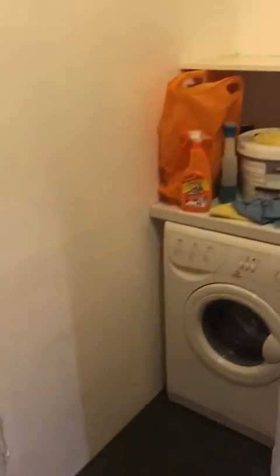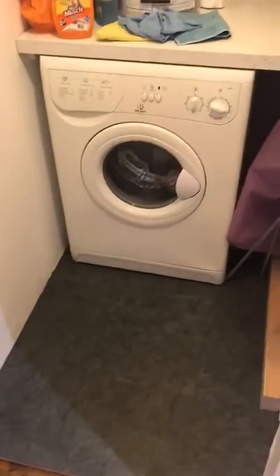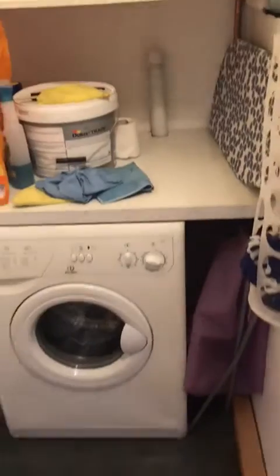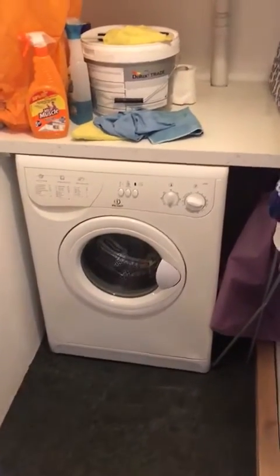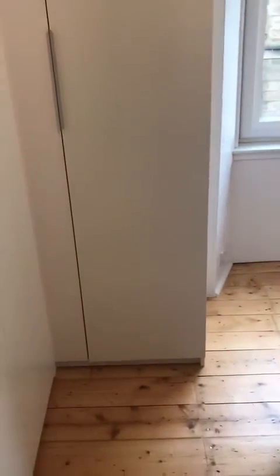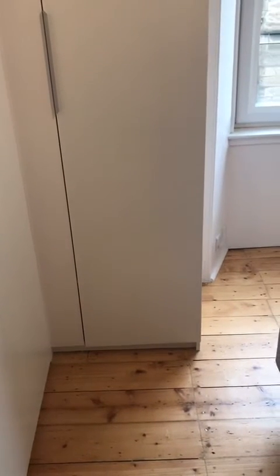Finally, next to the kitchen we have an understair storage cupboard which houses the washing machine. It has three wooden shelves and a pulley for drying your clothes. It can definitely house suitcases or bulky items that need to be stored. So this is the end of the viewing video for 1 flat 6 Steele's Place.